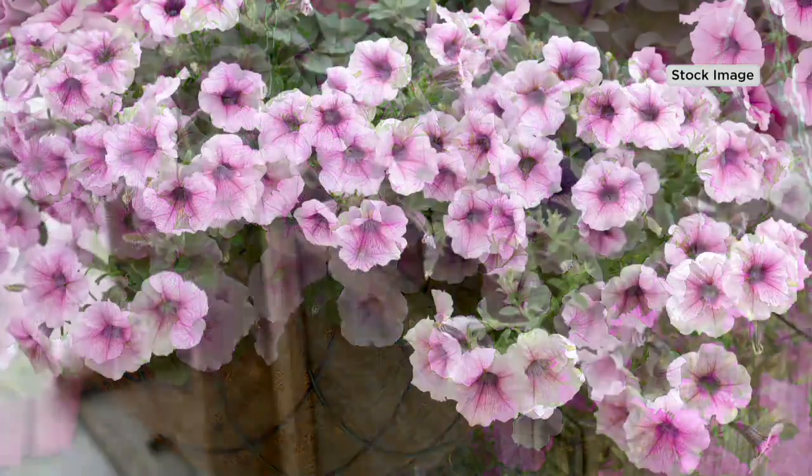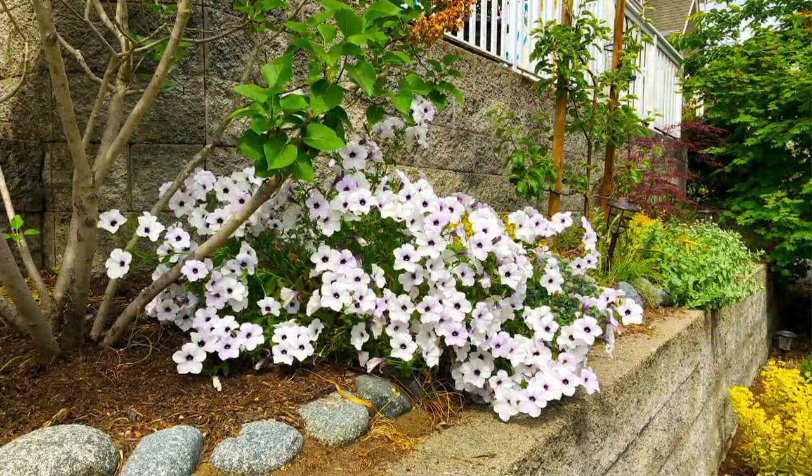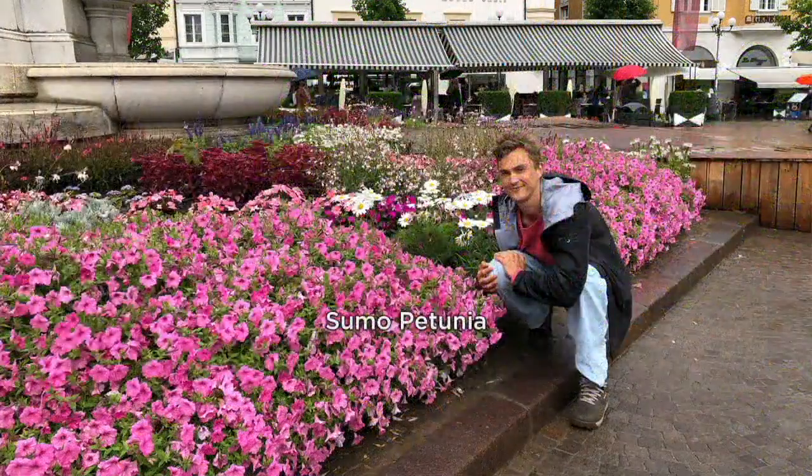These are the Sumo petunias — they are one of the hottest petunias you can grow. The reason we love them is because they pack a huge punch. They're called the Sumo petunias because they are strong and sturdy in the garden. A lot of times petunias will falter in heavy rainfall, but these ones will bounce back quickly and easily — and like a sumo, they have these big bellies.